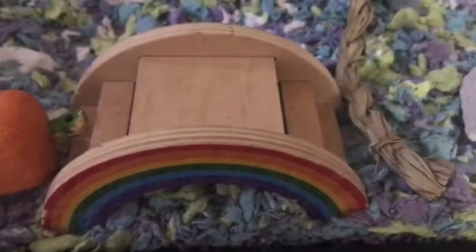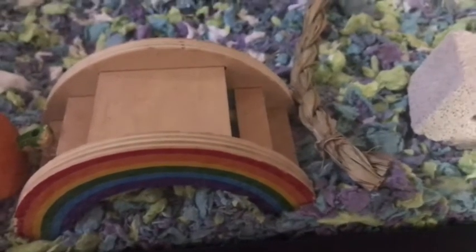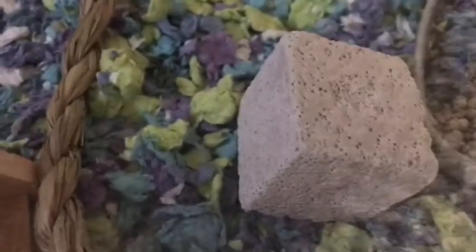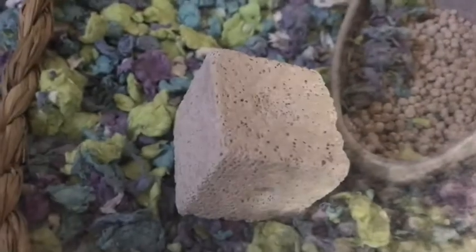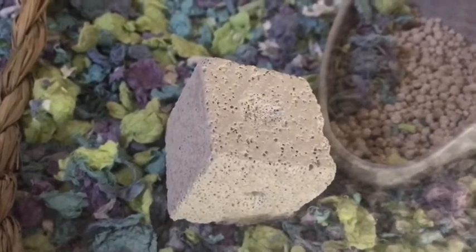Over here I got this little wooden log thingy, and then we have her little rainbow bridge that I got off Amazon — she loves this, and all of my hamsters loved this little bridge. Over here we got this little twig toy she really likes — it's kind of falling apart. And here's like a little scratchy thingy.